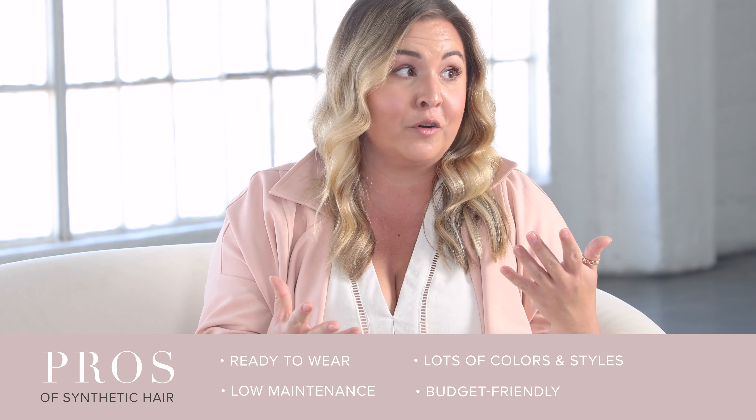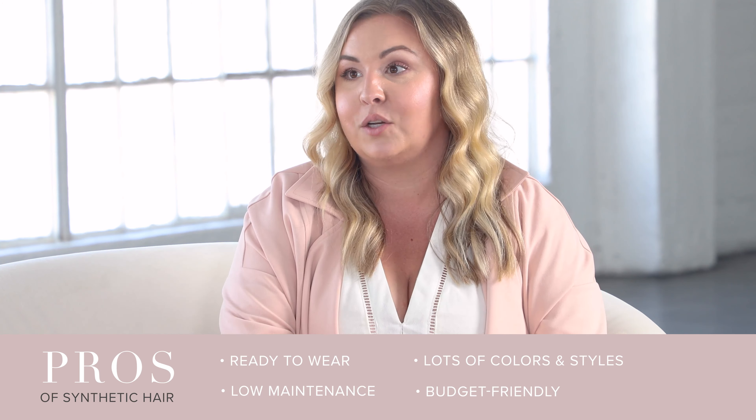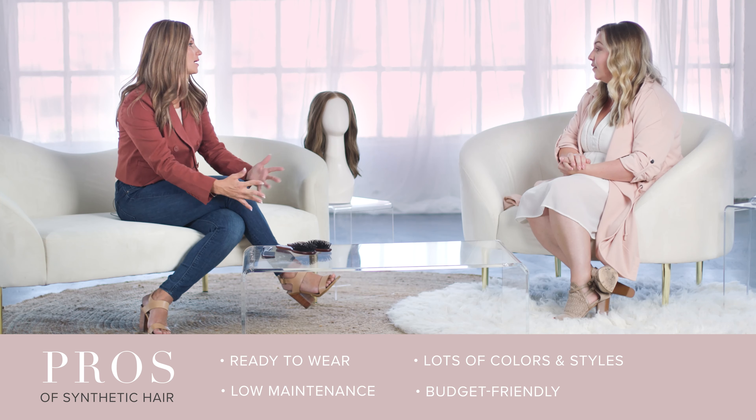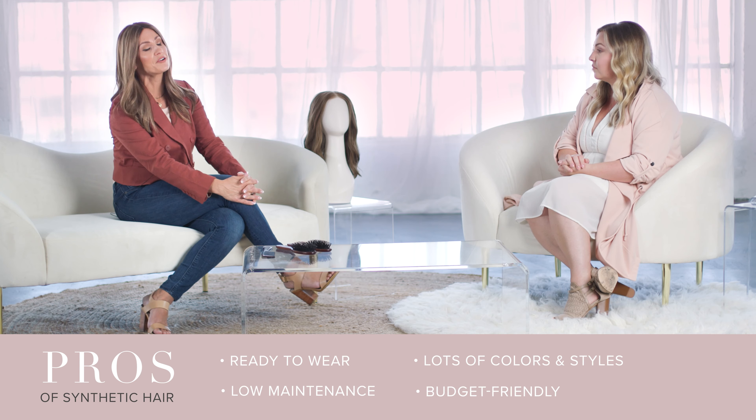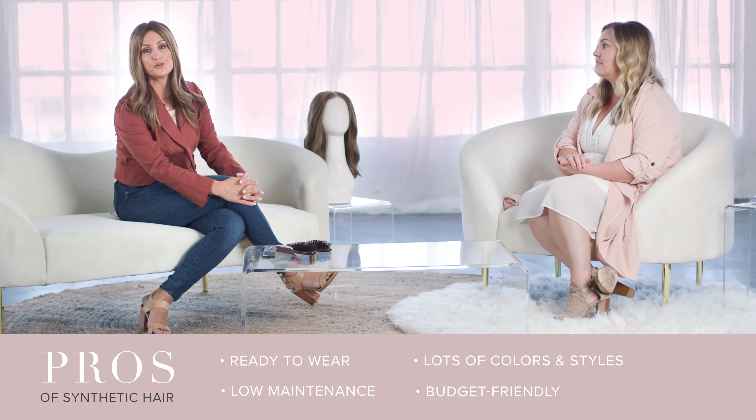If you don't want to spend a lot on a first piece, or you're not sure if you're going to enjoy wearing a wig, synthetic sounds like a great place to start. You can be testing out different colors and styles and lengths without hurting that wallet too much.